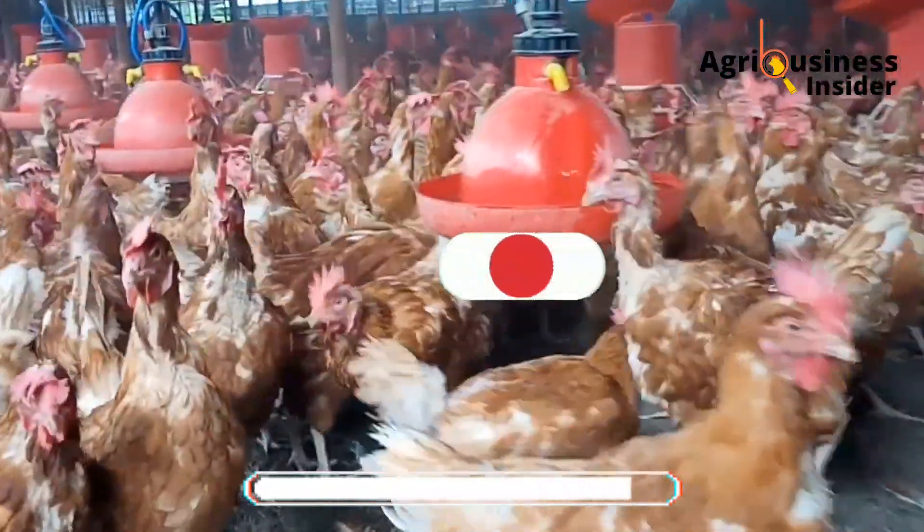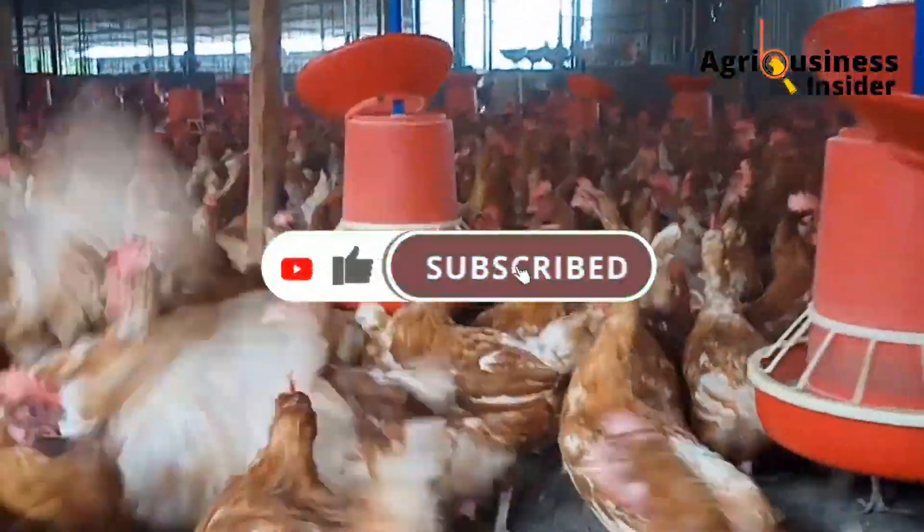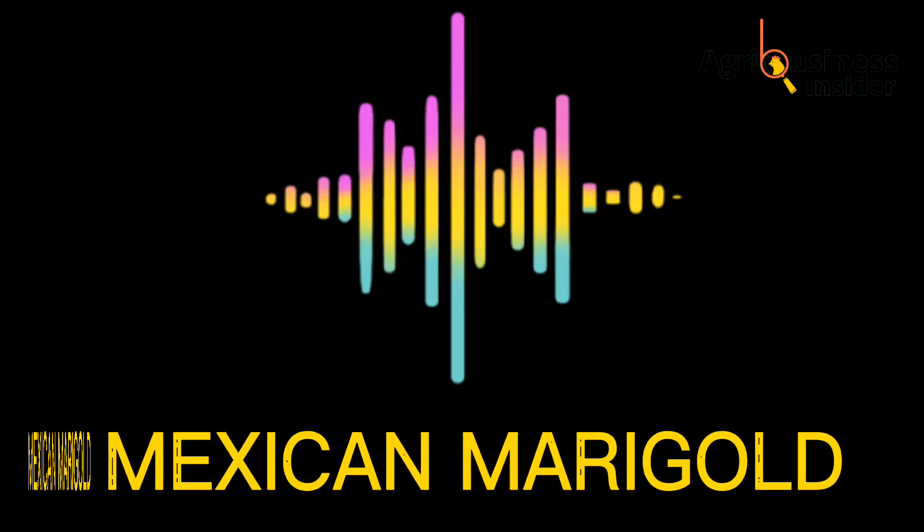But before I get into more details, kindly subscribe to this channel, like this video, and tell me where you are watching from. The weed that we are going to discuss today is Mexican Marigold.